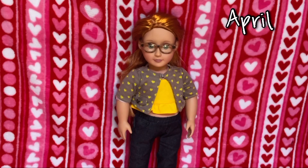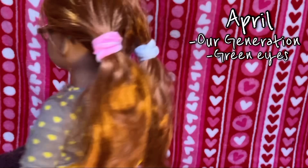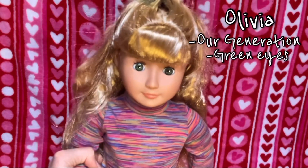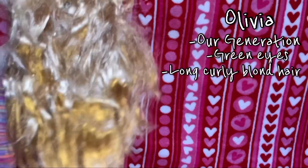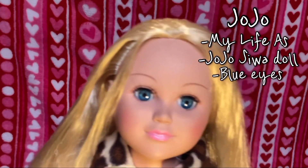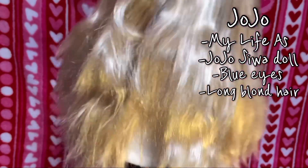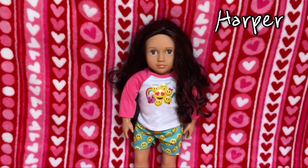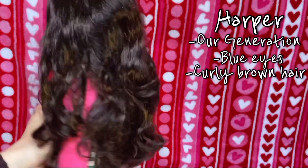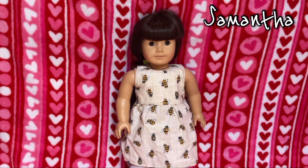This is April, she is an Our Generation doll — she has green eyes with long orange hair. This is Olivia, also an Our Generation doll. Olivia has green eyes and long curly blonde hair. This is JoJo, she is a My Life doll — she has blue eyes and long blonde hair. This is Harper, she is also an Our Generation doll — she has blue eyes and curly brown hair.